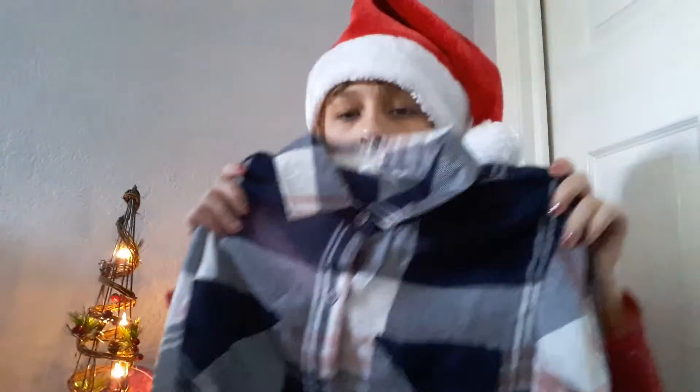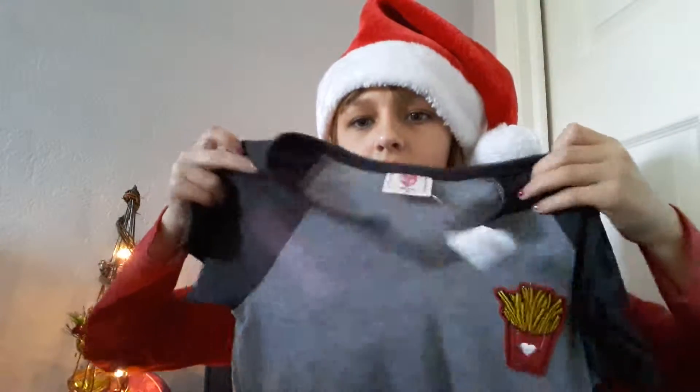My dad got me this shirt that says 'Too Cute Squad.' Then I have two plaid flannel shirts you can button down from Tilly's — one is pink, navy blue, and white. And there's also this shirt from Tilly's with a little cutout and a French fries patch on it. I love patches and pins.